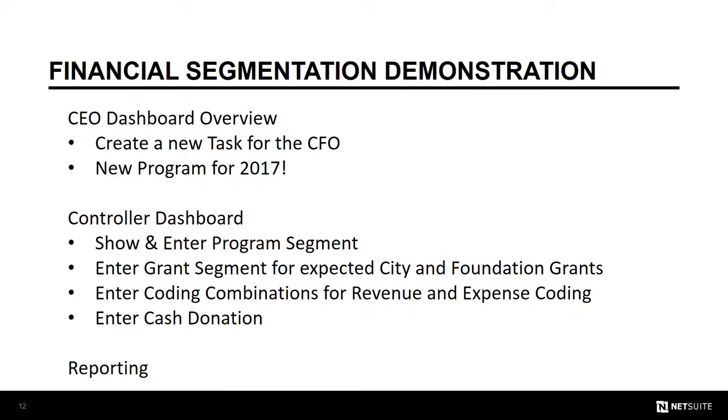Here's what we'll show in NetSuite to establish the use of our Suite Success leading practices around financial segmentation. From the CEO dashboard, we'll create a new task for the controller, then switch to the controller's point of view, show a segment example, enter a new program segment, enter a grant segment to relate to the program, enter a valid expense and revenue segment combination or suite key to automate transaction coding, enter a cash donation using that suite key, and then show some reports.